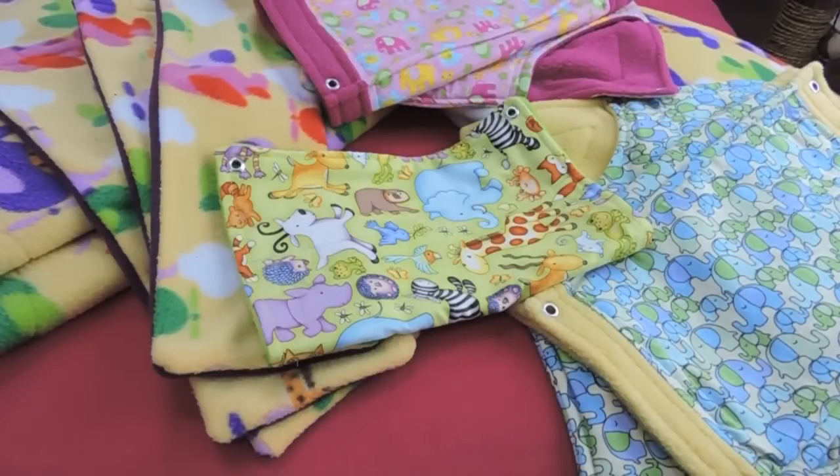Hey everyone, so today's video is going to be another hammock and liner review. I purchased these hammocks from Dexter's Creature Comforts and she is a Canadian vendor. So if you live in Canada, she is a perfect option since shipping will be a lot cheaper. She responded to my comments really quickly and I had no issues when it came to ordering, picking my fabrics and all that kind of stuff.